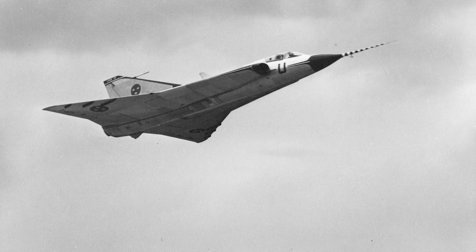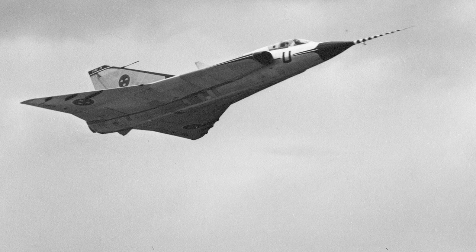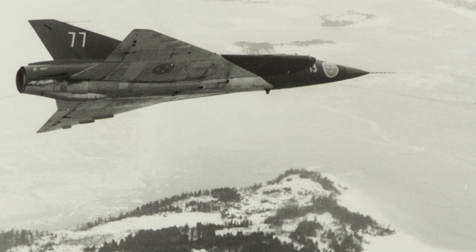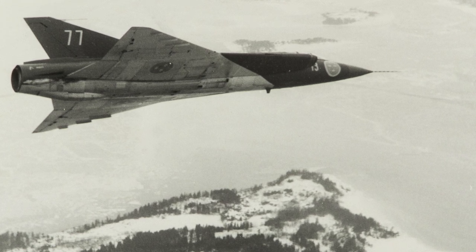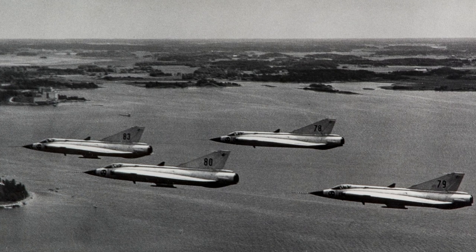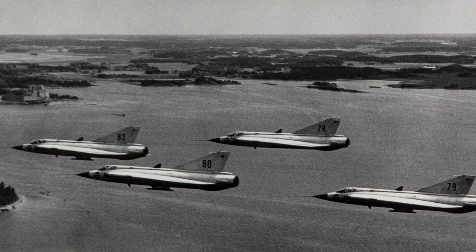In January 1956, one prototype reached a speed over Mach 1 while climbing, using no afterburner. In August of 1956, an order was placed by the Swedish Air Force. Ninety aircraft of the first serial-produced version, the J-35A, were delivered between 1959 and 1962.